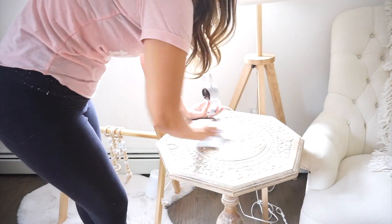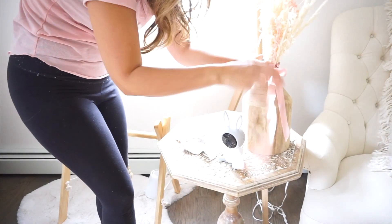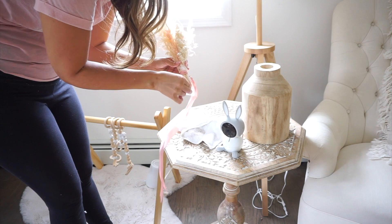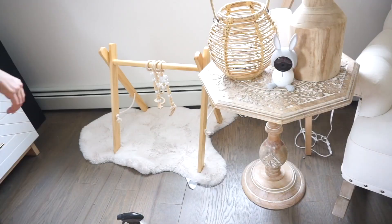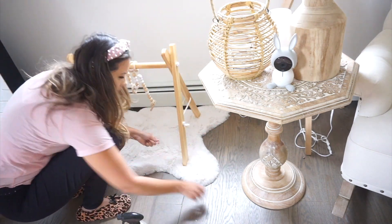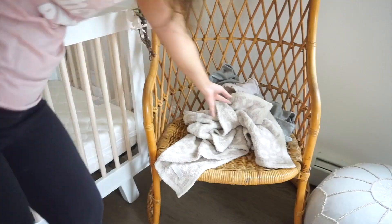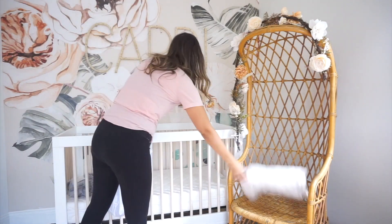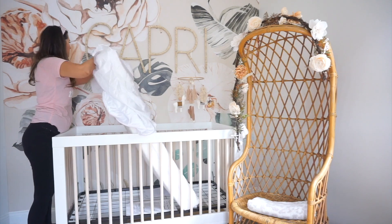I removed everything from the bedside table and wiped it all down. This is just where I would always nurse Capri. We are down to just one feed a day in the morning - I'm thinking maybe we just have about four more weeks and then that'll be it. By that point it'll be 14 months of nursing, so we definitely did it and we made it - but now it's time to close that chapter. I moved some things around with this little table and the chair that was actually my grandma's, then put on some fresh bed sheets and the cushions on the chair.